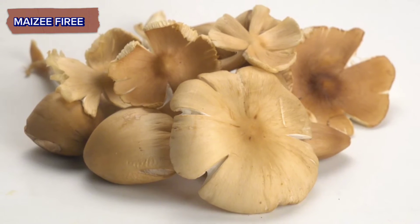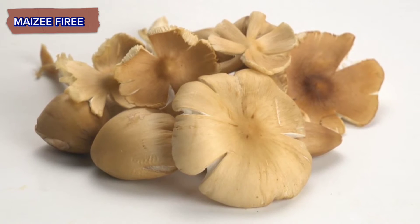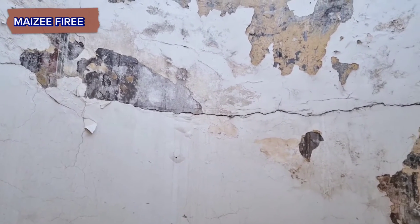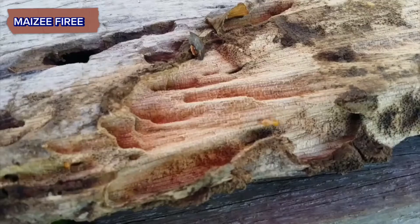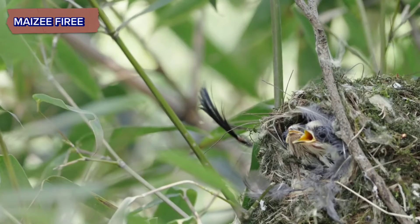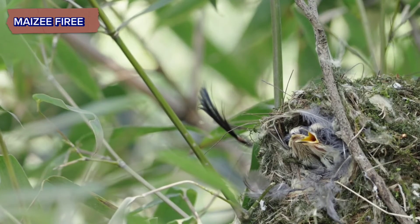In some termite species, such as fungus-growing termites, the nest construction process involves the cultivation of fungal gardens. These fungi serve as a food source for the termites and play a crucial role in enriching the nest environment.